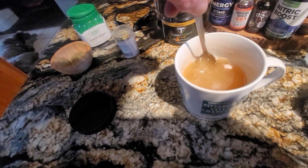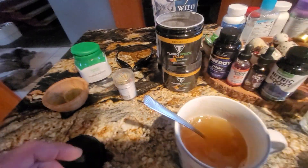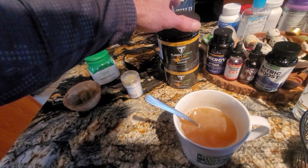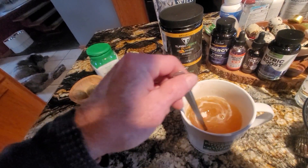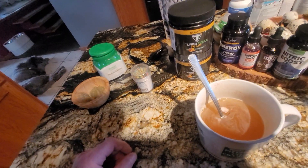I was worried because I had these two canisters ordered and I was worried they were on that boat in Baltimore, but luckily I got them that day. I'm telling you, this stuff rocks — it doesn't make you jittery, it just makes you awake and focused.